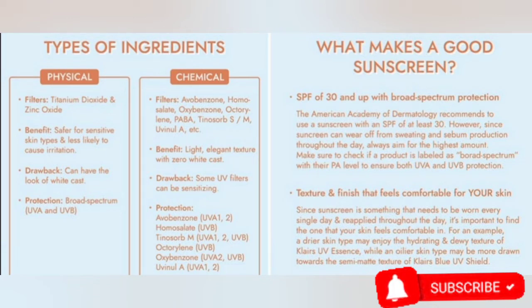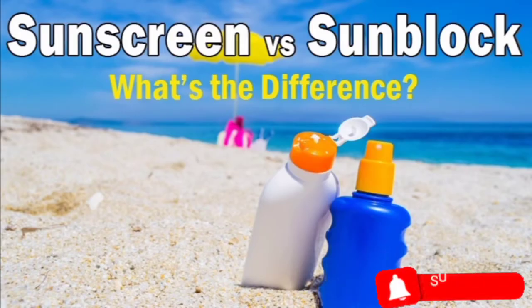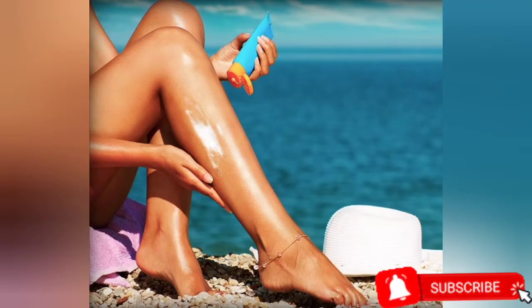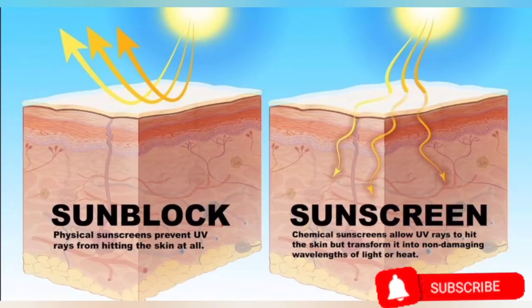Sunscreen is the most widely used type of sun protectant. It filters or screens UV rays — keeping most rays out but letting some in — and is also called chemical sunscreen. Its active ingredients include avobenzone, homosalate, oxybenzone, and para-aminobenzoic acid (PABA). Those with allergy-prone skin should avoid ingredients like fragrance, oxybenzone, and PABA, as there's a risk of skin irritation from chemical sunscreens.